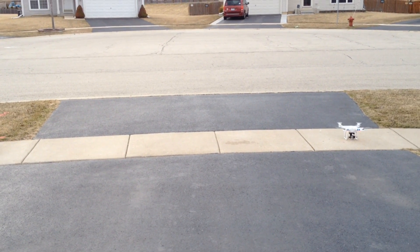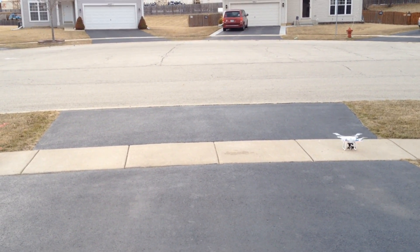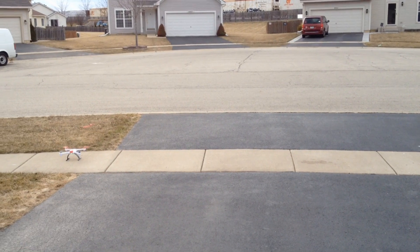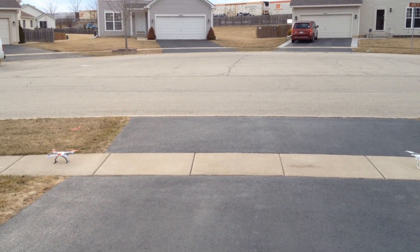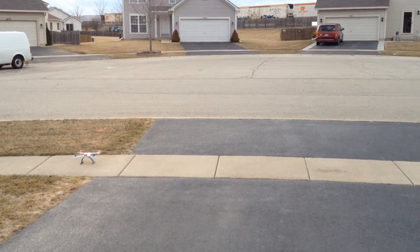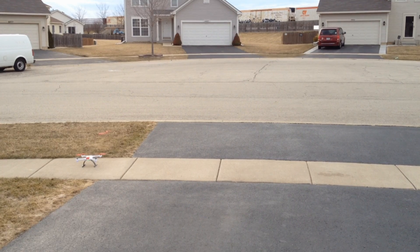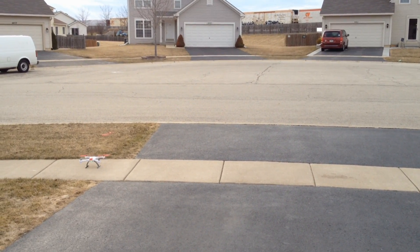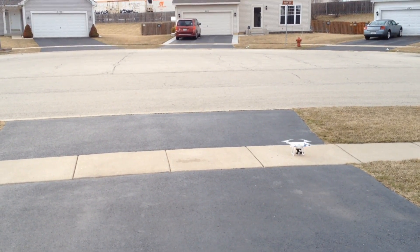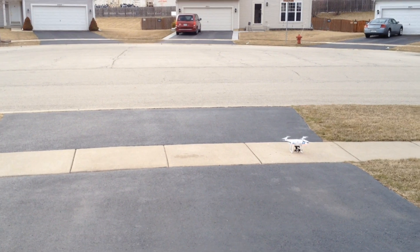We've got about 20-25 mile per hour gusts of wind, maybe 10 or 15 otherwise. We're going to try a little test here in the wind with GPS lock - how well each drone can hold a hover - and then we're going to do return-to-home on our respective squares on the sidewalk, and see just how close they get back to their home spot.